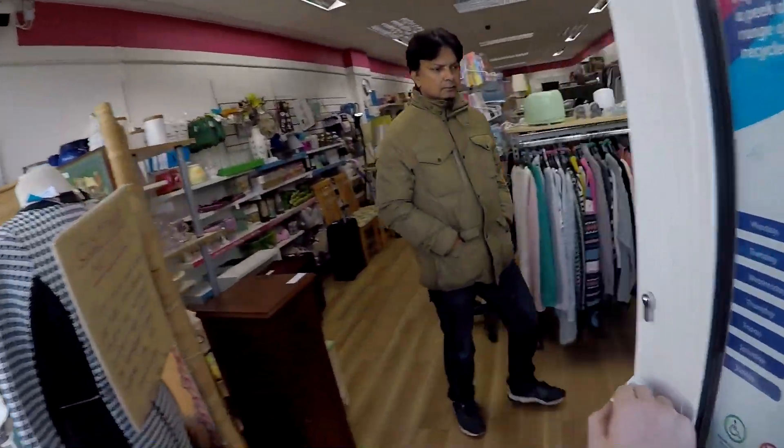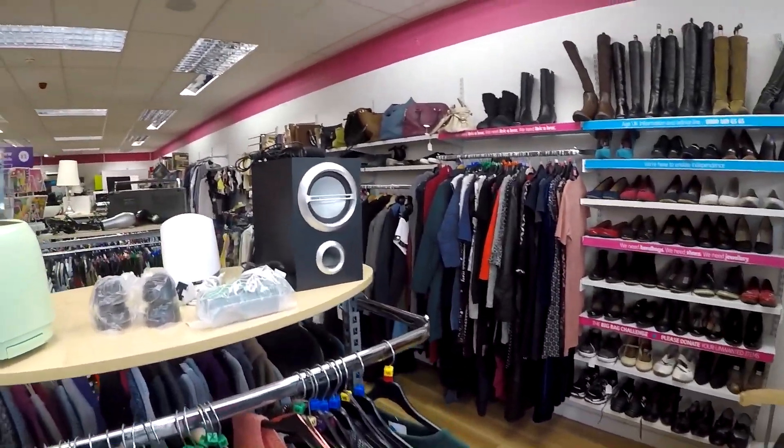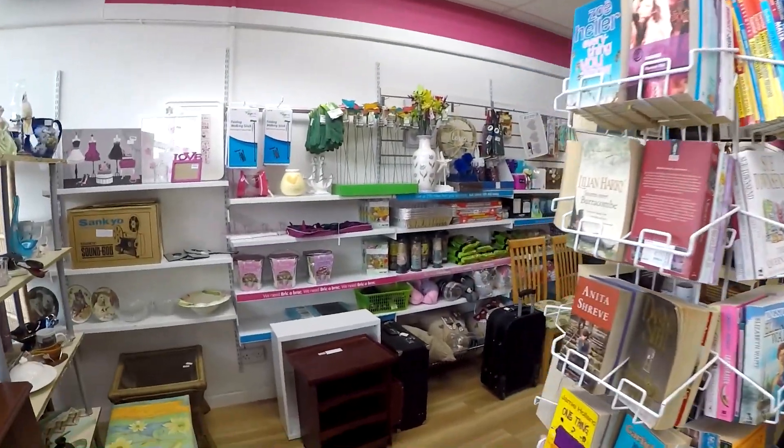Hello everybody and welcome back to the channel. My name is Jay. I'm an online reseller and I sell over on eBay. If you want to check out my store the link is in the description.